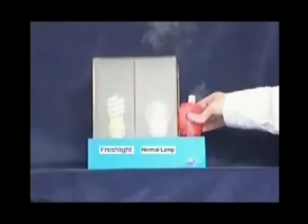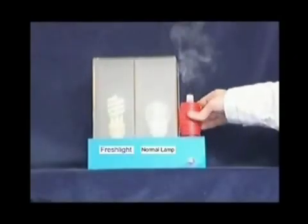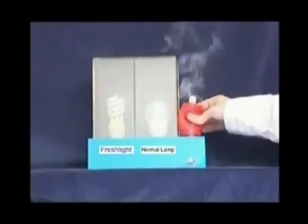These bulbs are, in every other respect, conventional, high-quality, long-life, energy-saving bulbs, and consequently do not carry a premium price.